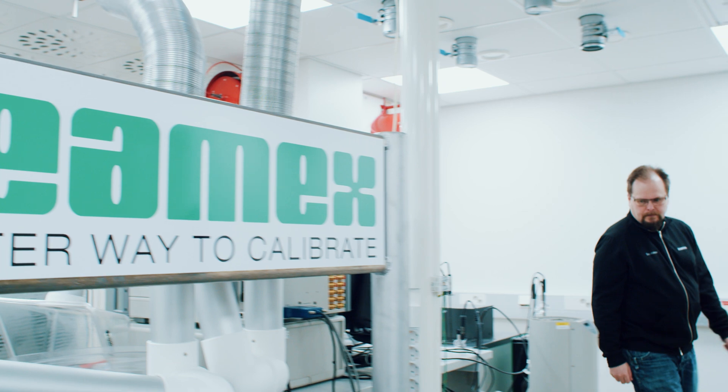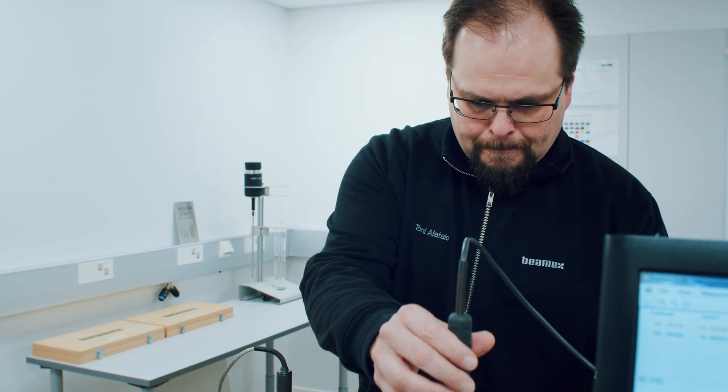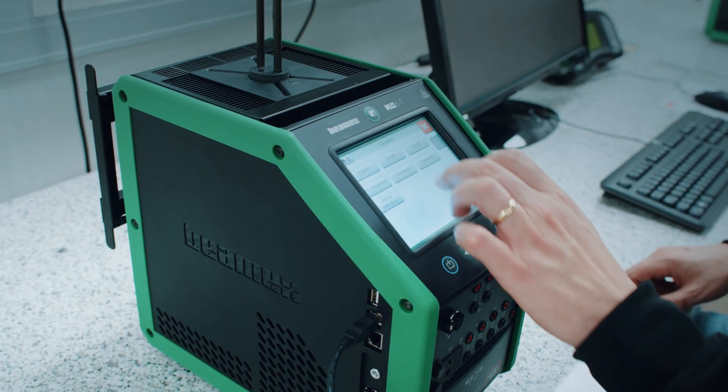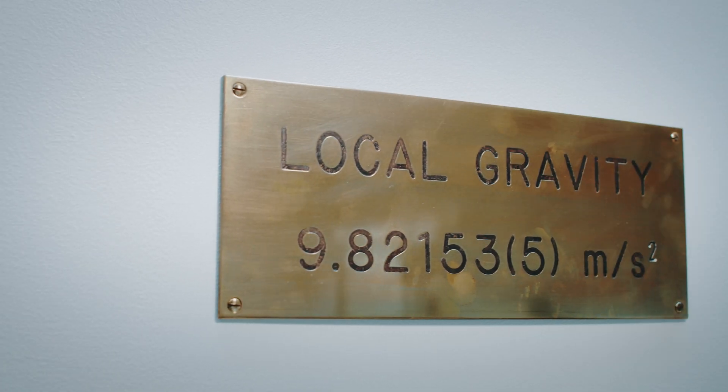As the manufacturer, we know our products inside and out. Most BMEX calibrators have many quantities and ranges, each with highly accurate specifications. Your local lab might have an accreditation, but they may not have sufficient accuracy or uncertainty.